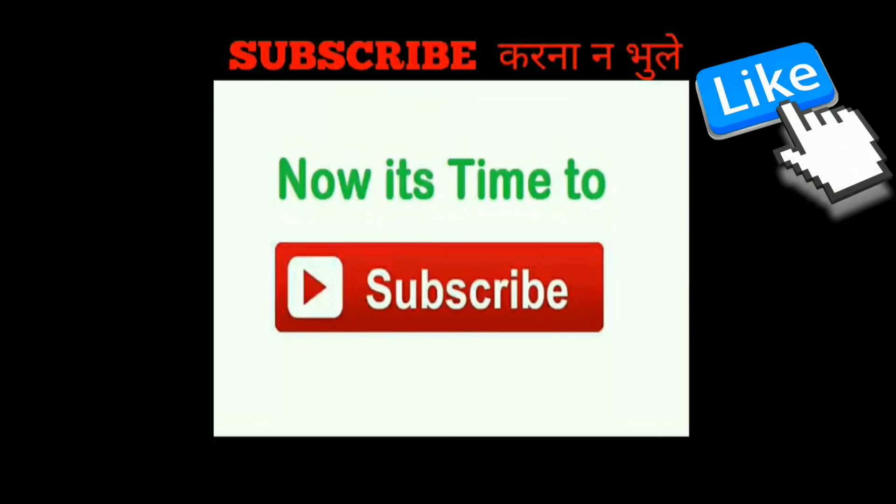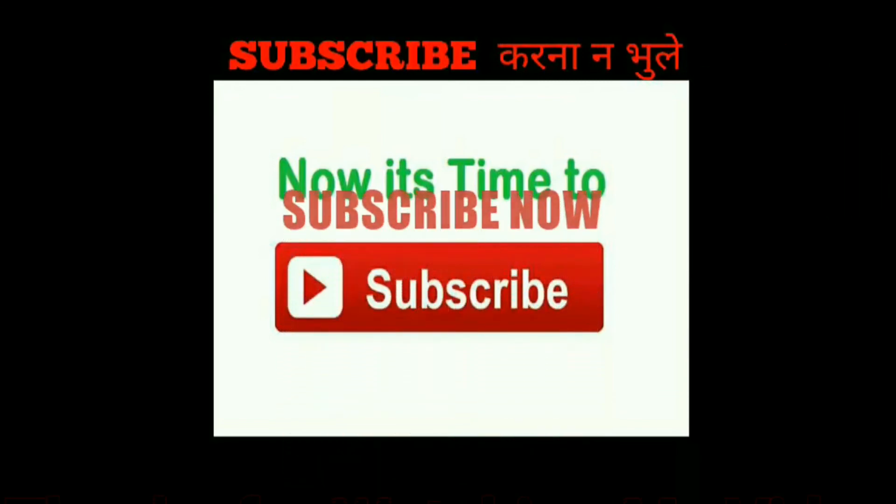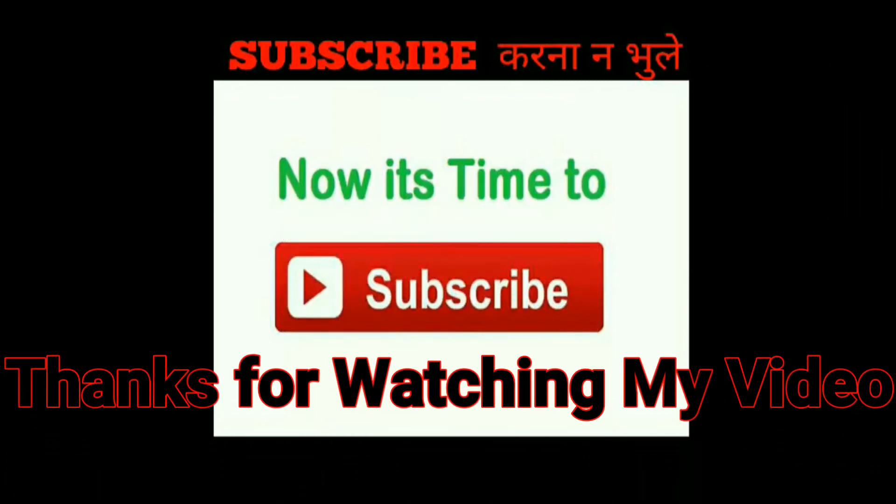Please like and subscribe to my channel. Thanks for watching my video.